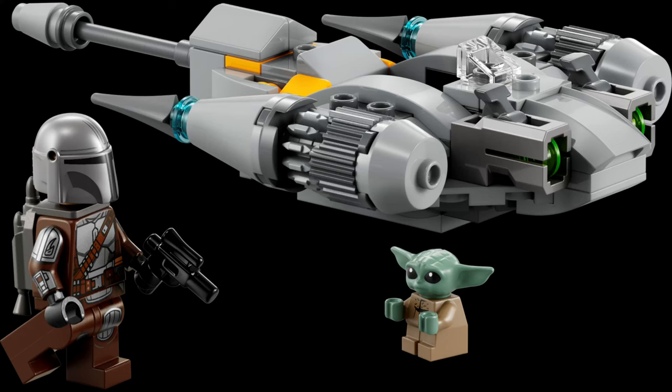Next up, we have set 75363 for $16 — a Microfighter, and the only extra thing you're getting is Grogu. The set is overpriced, that's just what I have to say. But besides that, it looks like a pretty fine set — the Naboo N1 Starfighter Microfighter.